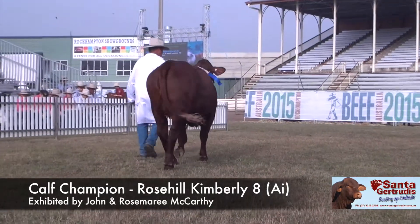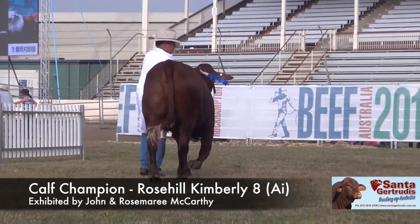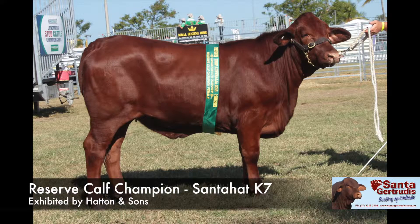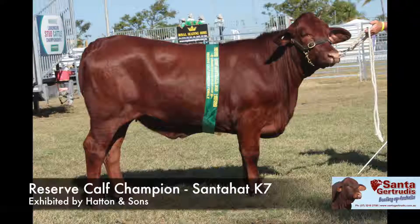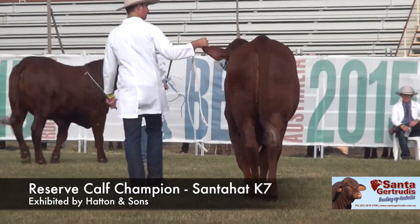I don't want to take a lot away from the second heifer — she probably hasn't quite had the preparation of the heifer in front of her — but she's also a very long female, very clean underneath, and a very feminine heifer. I'd like to congratulate both of those exhibitors.